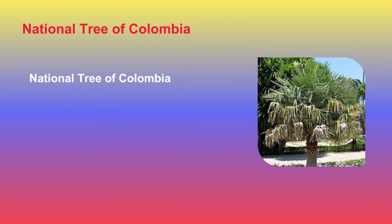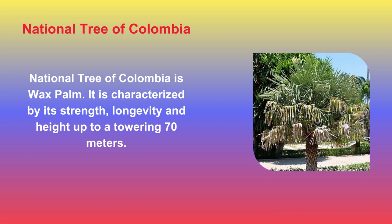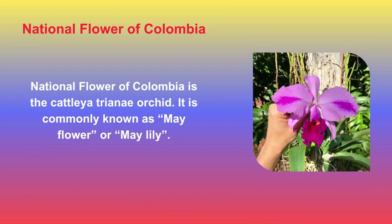The National Tree of Colombia is the wax palm, characterized by its strength, longevity, and height of up to a towering 70 meters. The National Flower of Colombia is the Cattleya trianae orchid, commonly known as the Mayflower or Christmas orchid.